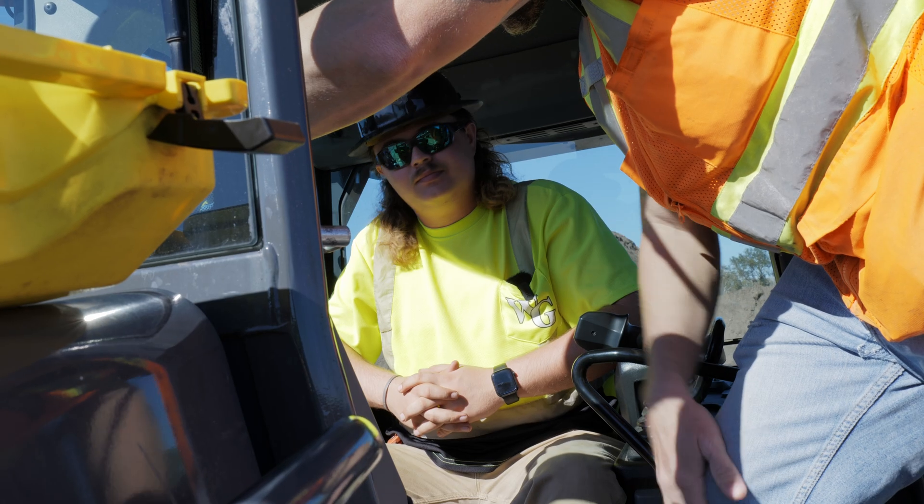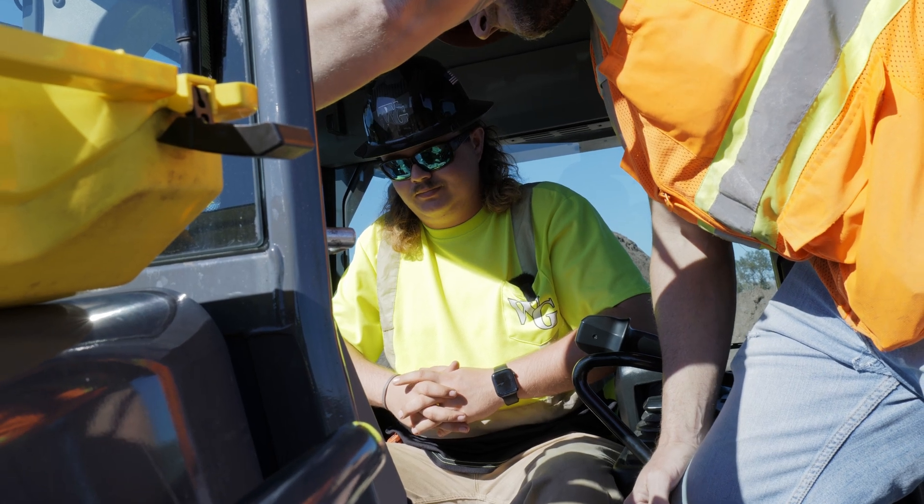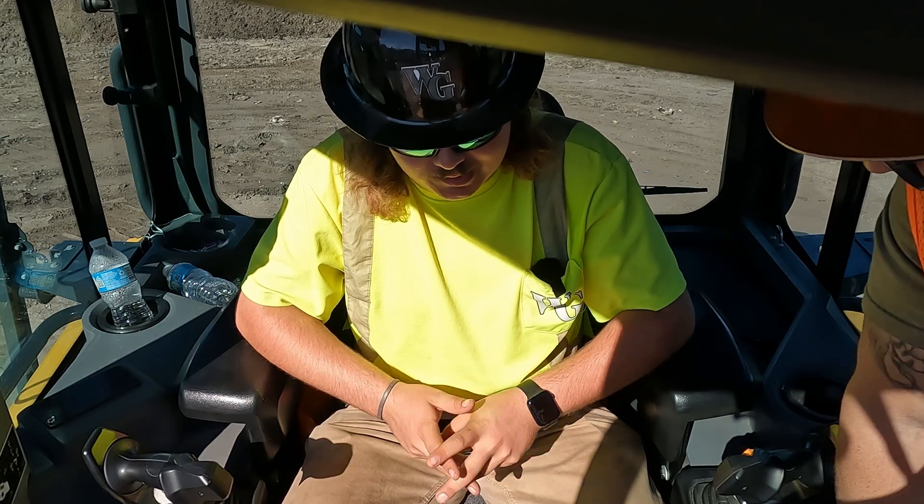You can kind of see what your blade's doing and what the GPS is showing. It'll show the blade exactly where it goes on the model.